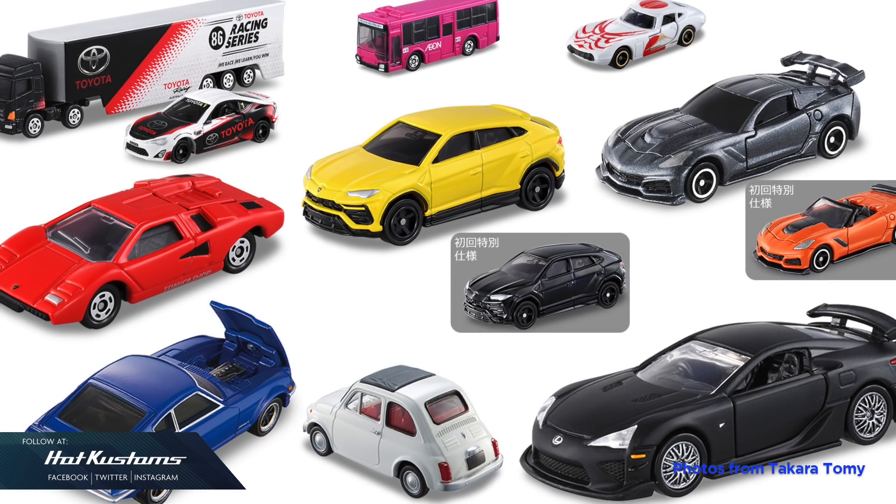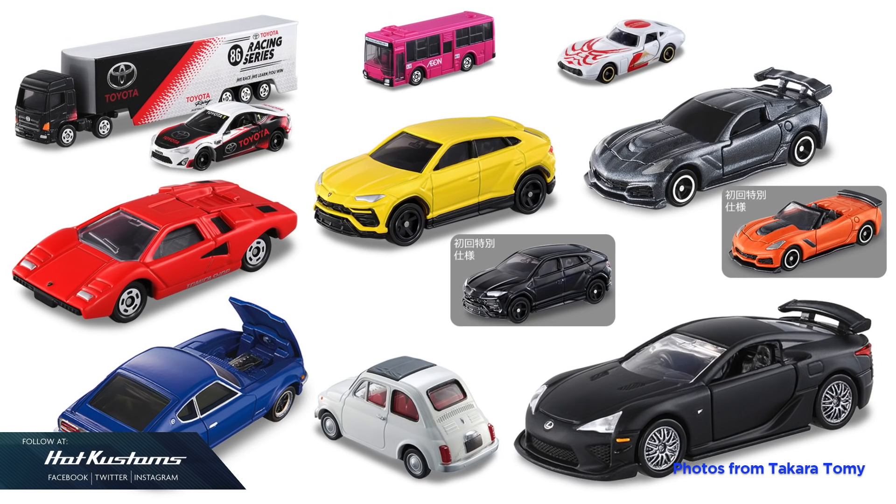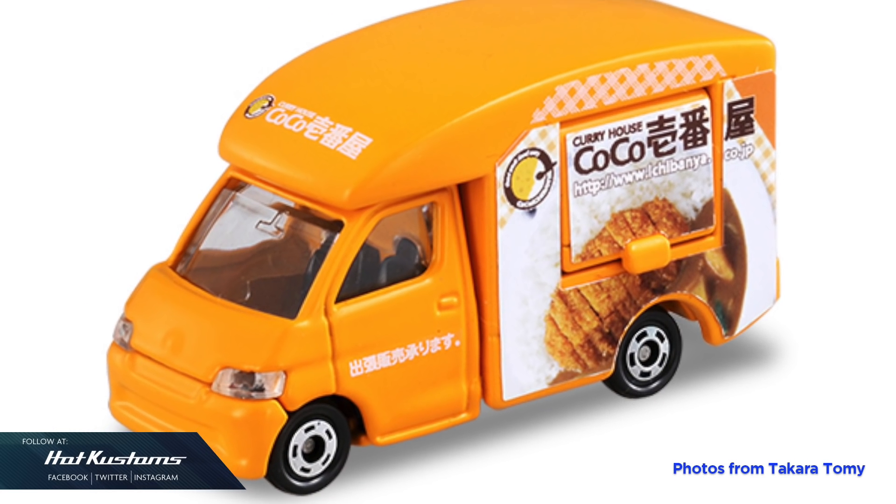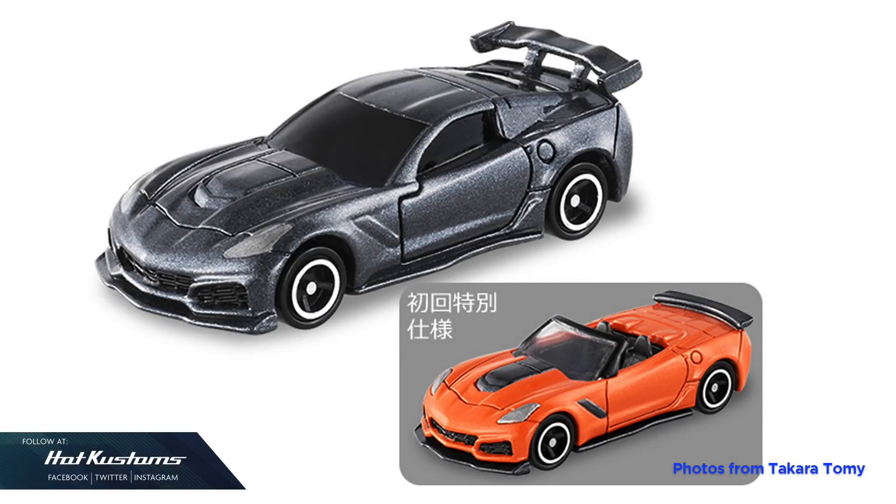Here are the latest updates from Takara Tomy for Tomica releases from January to May 2019. First up is the number 91 Cocoa House Kitchen Car. Next is the number 31 Corvette ZR1 with its first color variant.